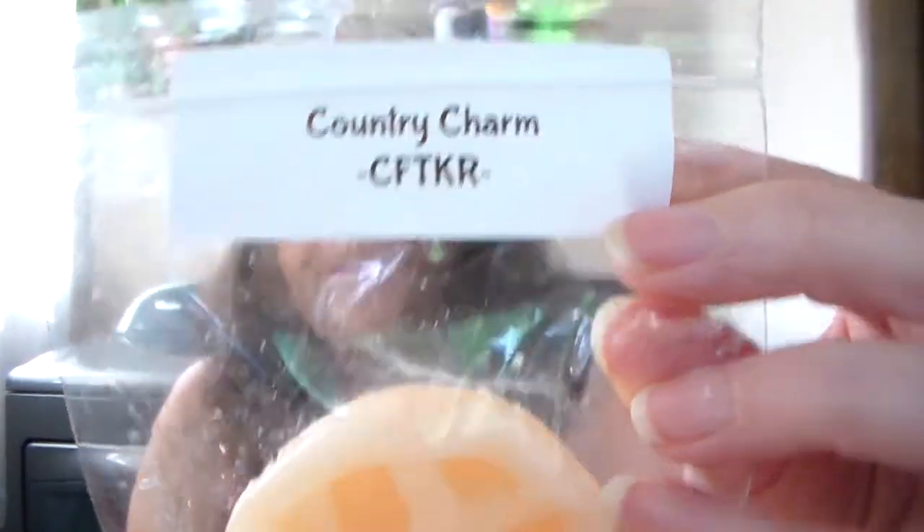Then we have Country Charm, and this little pie. This one reminds me of like the craft store vibe, like in the fall time, when they have their cinnamon sticks and all that kind of jazzed out for fall and Halloween. It's definitely a good fall scent.